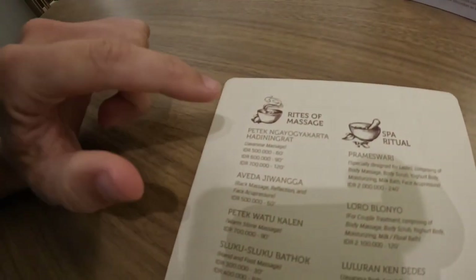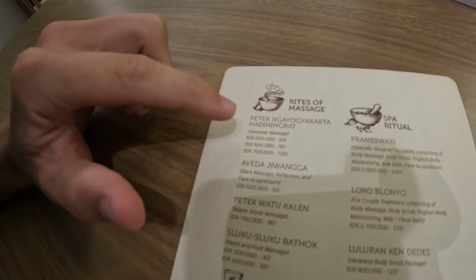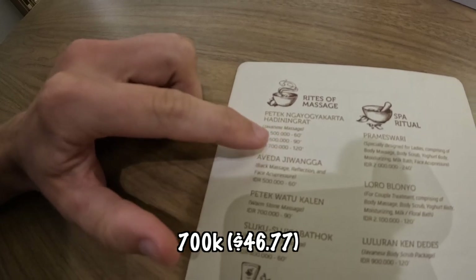We will not be hitting the spa here — look at these prices. I feel like this is really expensive. I've never had a Javanese massage though — 500, 600, 700. I think 700 for 120 minutes is probably not bad.